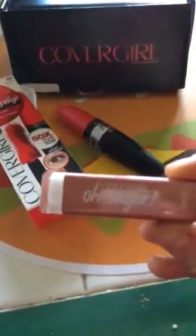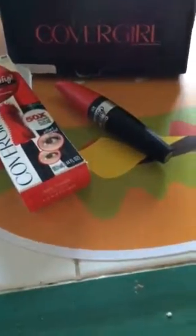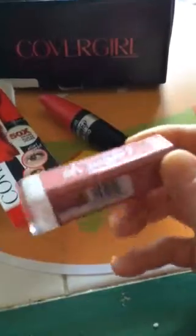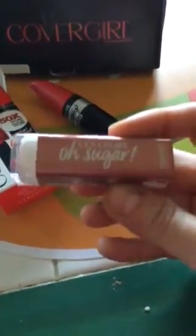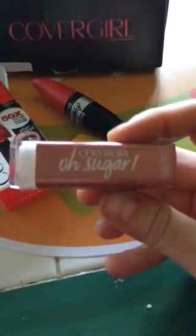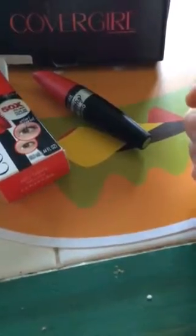The second thing that I got was the CoverGirl Oh Sugar — the color I got was called Caramel. I am loving this. It's basically just like a tinted lip balm and it really moisturizes your lips. It has avocado butter, grapeseed oil, and vitamins in there.